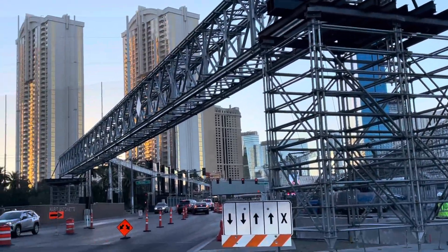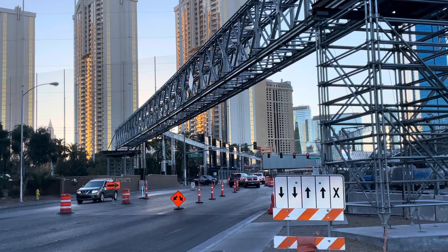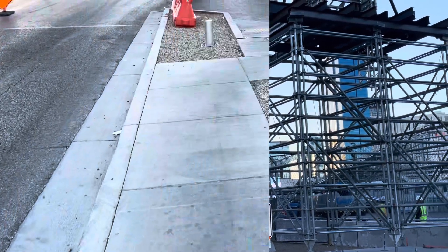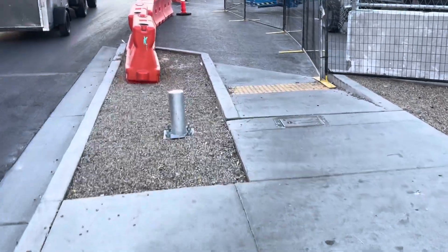Now these bridges right here over Harmon Avenue, they only took a couple of hours to put up, so a lot smoother this year. The construction has gone much, much smoother this year.